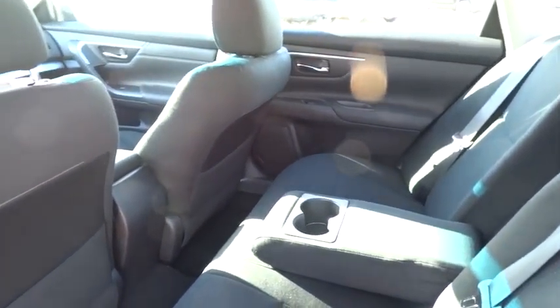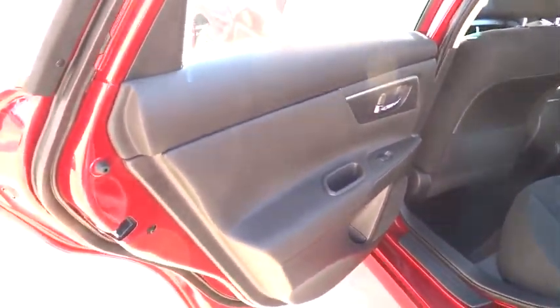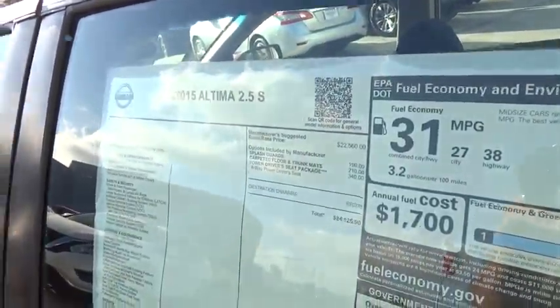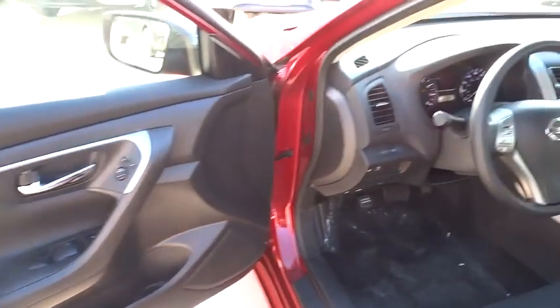AM-FM stereo radio, rear defrost, FWD, MP3 player, power windows, passenger airbag, trip computer, security system, power door locks. This isn't just a vehicle, it's an experience. So stop in for a test drive today.